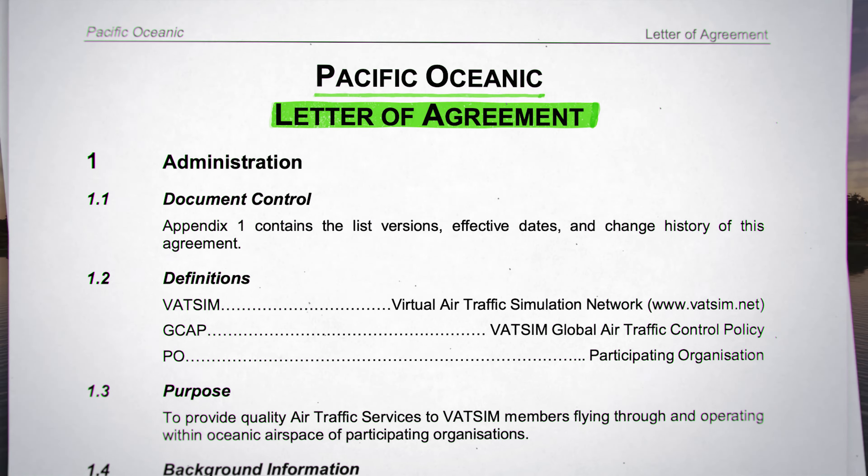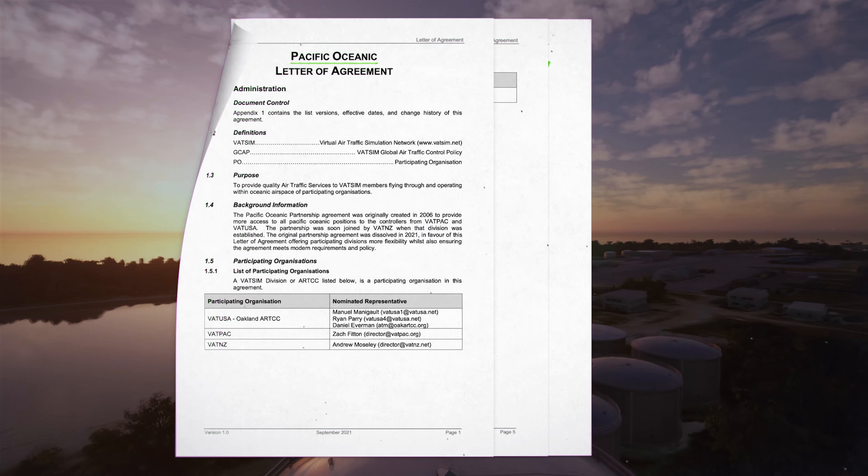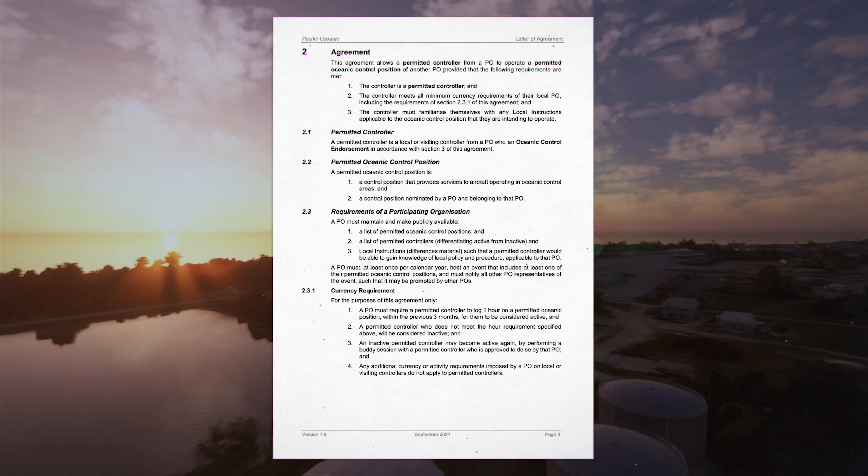The partnership was established in 2006 between VATUSA and VATPAC. VATNZ was brought into the agreement when the division was established in 2007. Under the agreement, a controller certified for oceanic within any of the participating divisions could control the other division's oceanic airspace, as long as they review a document outlining the local controlling differences instead of going through the full local training progression.